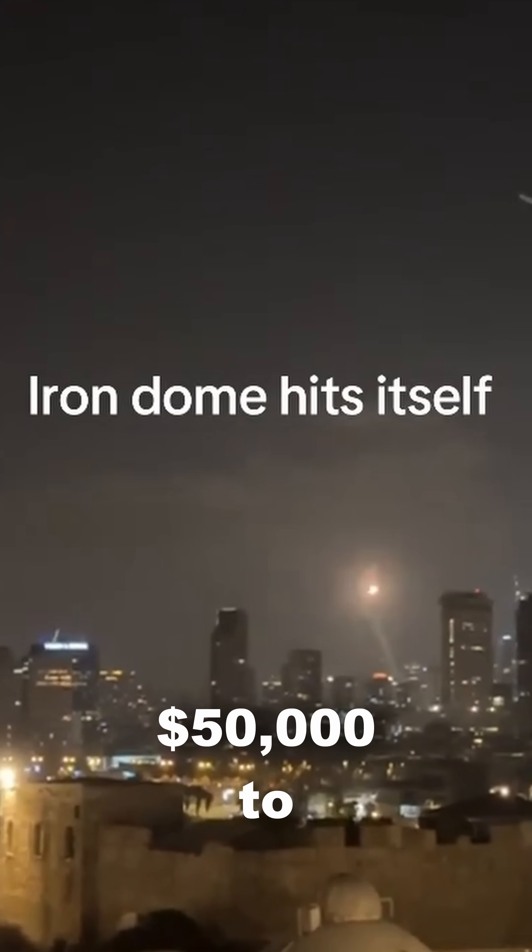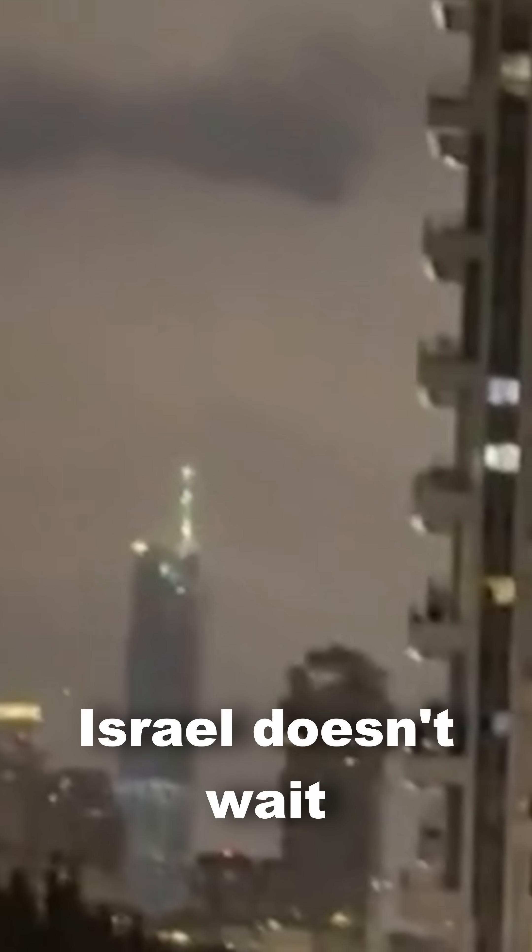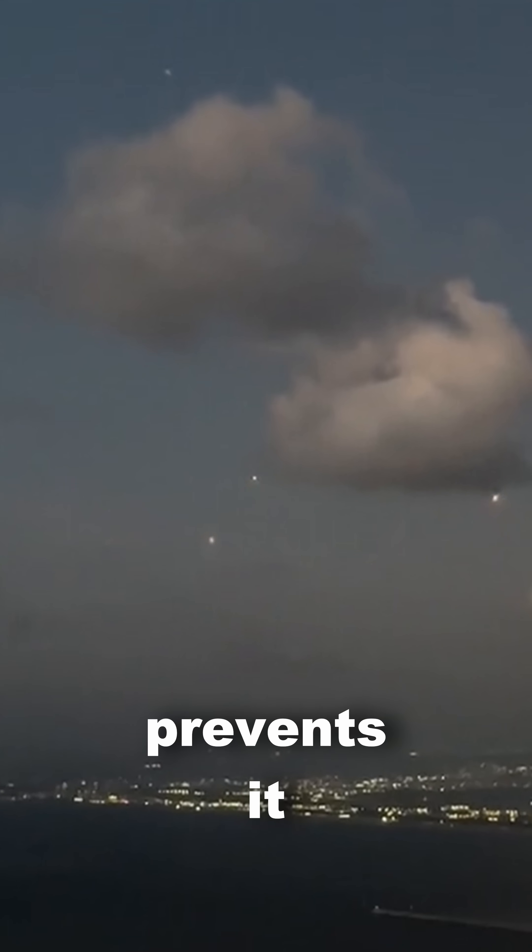Each interceptor costs between $50,000 to $100,000, and with each Iron Dome battery priced near $100 million, it's an investment in peace. Israel doesn't wait for destruction — it prevents it in midair.